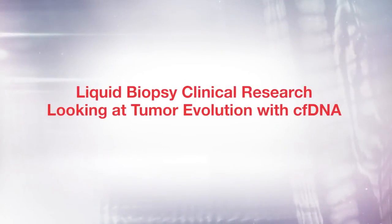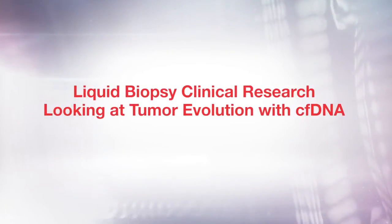The big advantage of looking at cell-free DNA, and this is something that I always say, is that we have an extra dimension when we do this type of study, and that's time. Dying tumor cells can release DNA into the bloodstream, and scientists like Dr. Jose Costa are researching cell-free DNA to better understand its importance in diseases like lung cancer.